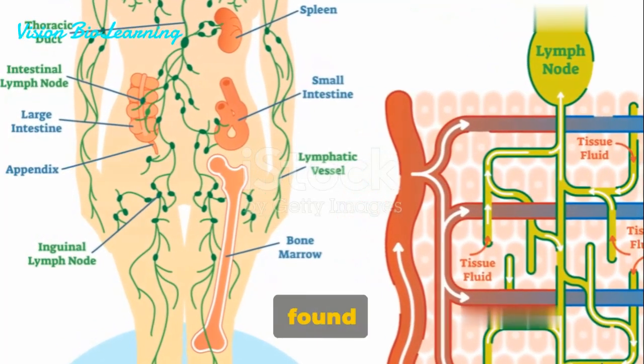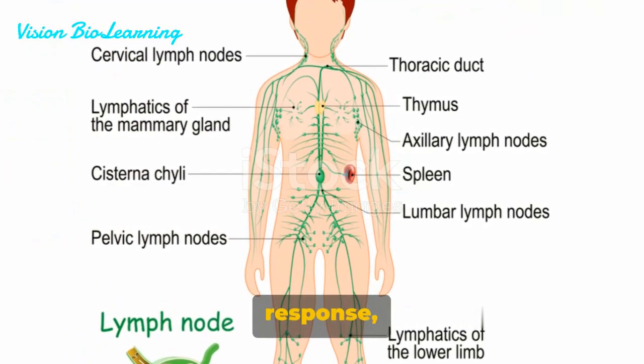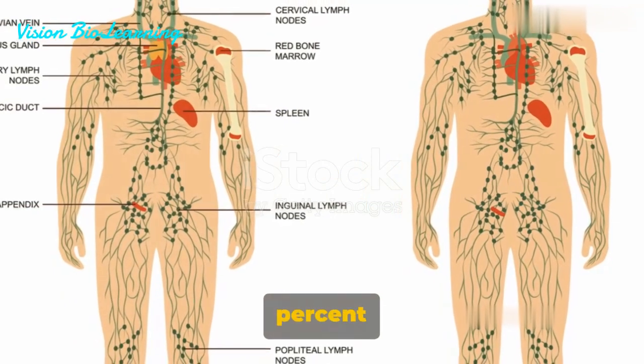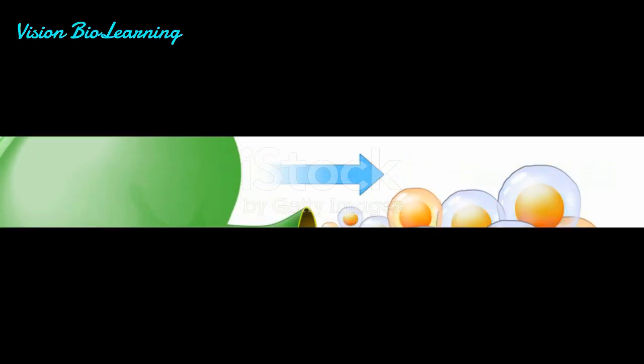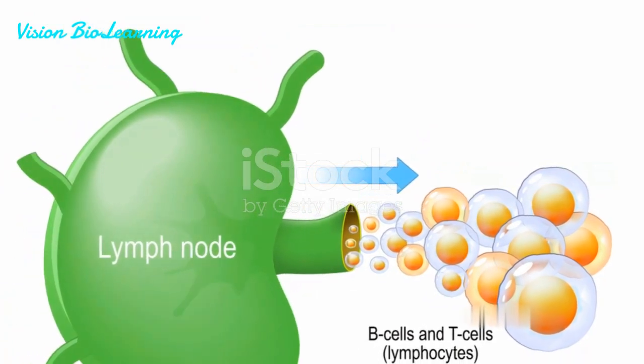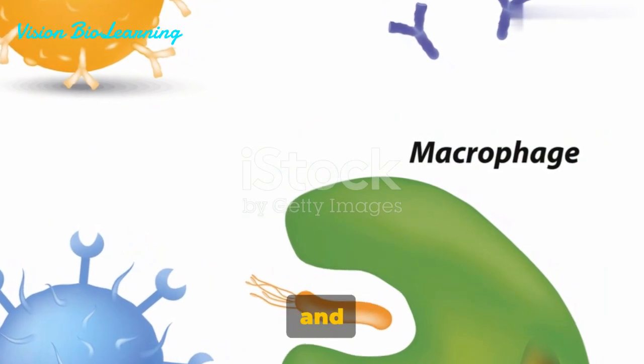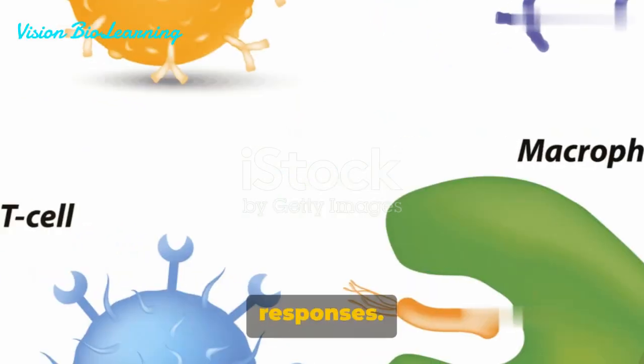These lymphocytes, found in our lymph, are a significant part of our body's immune response, making up 20–30% of our white blood cells. So, how does this third line of defense work exactly? It operates using two main strategies: the humoral and the cell-mediated immune responses.